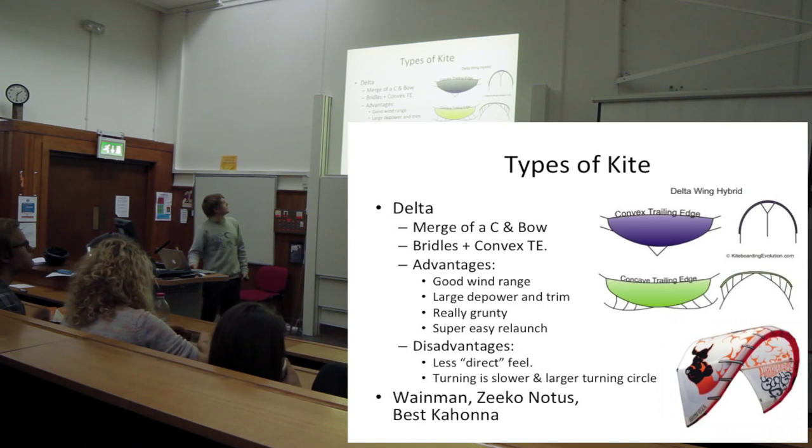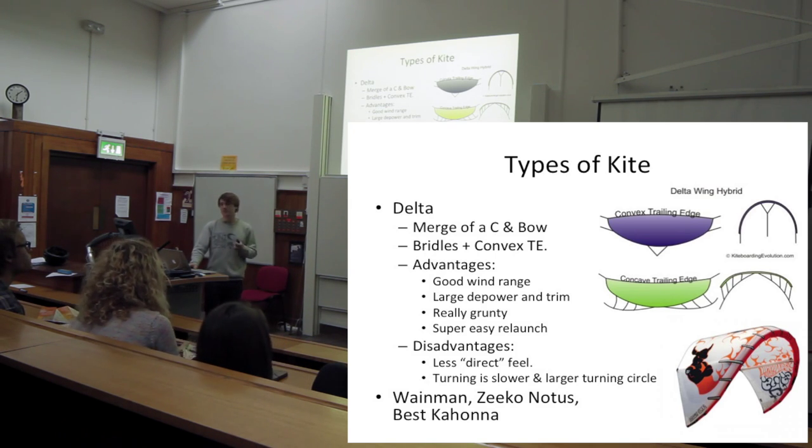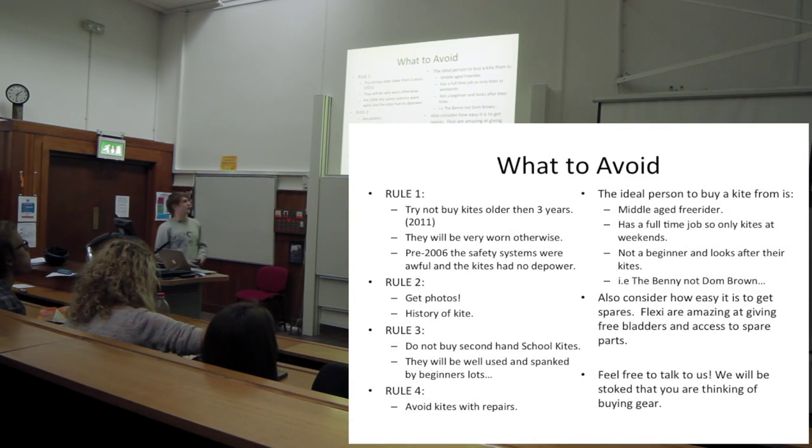Delta kites are a mix between bow and C. Best Kahuna are really good kites - we've got a couple in the society as well. They're really good for big floaty jumps and stuff.